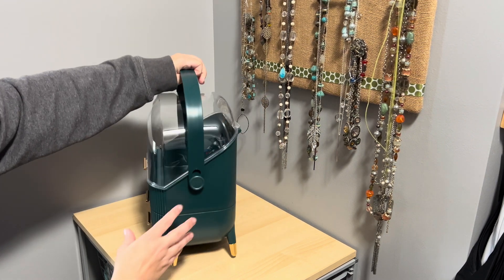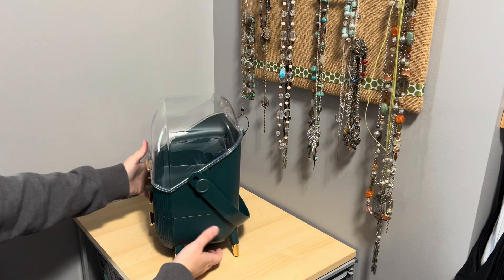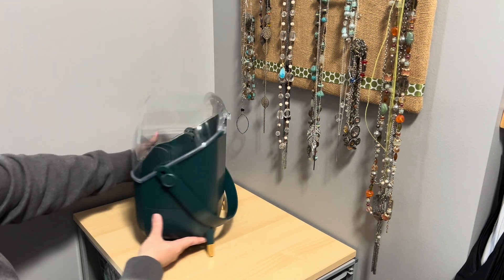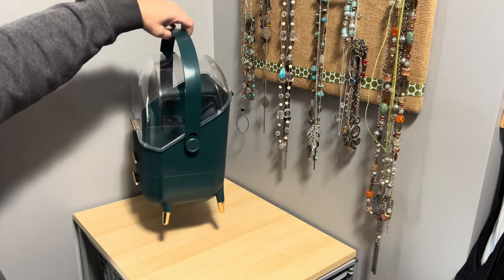This organizer is perfect. It has a nice handle that slides down and folds all the way back out of the way, but you can carry it by the handle if needed, so you could just pick it up and take it with you if you're traveling.